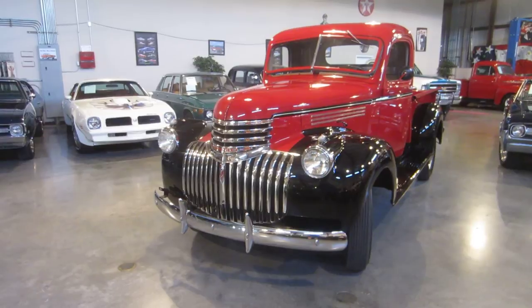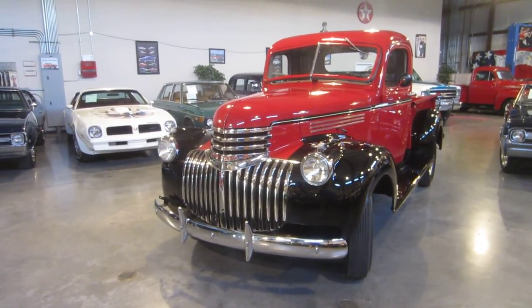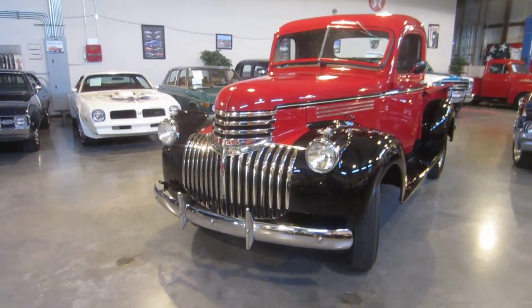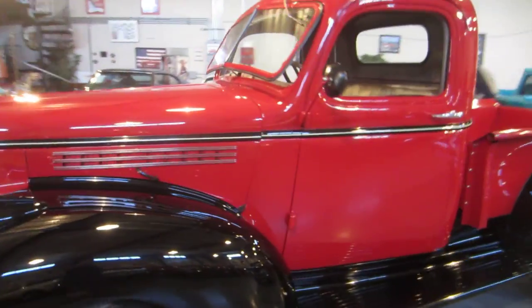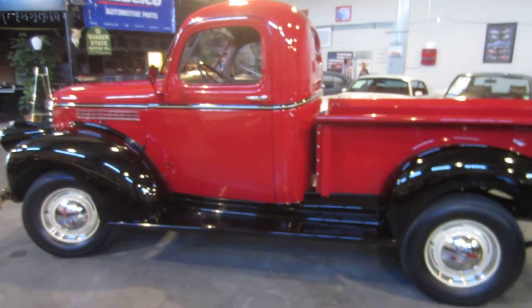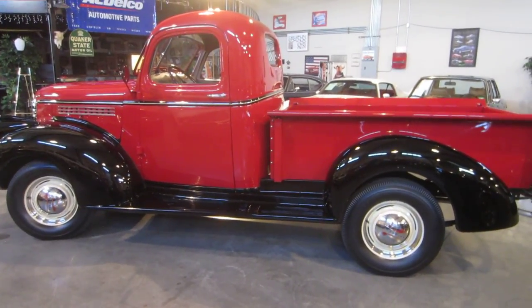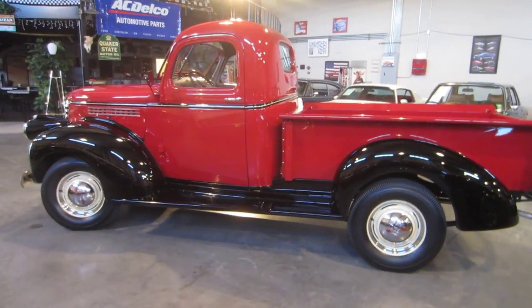It had a crank-out windshield so it would give you that fresh air coming into the truck. People just couldn't wait to get one of these absolutely beautiful trucks on their farm, and they were used back then. This truck does have its original straight six engine — and let me restate that: I do not know if this is the numbers-matching engine, I'll have to check that, but it is the correct engine for this truck.